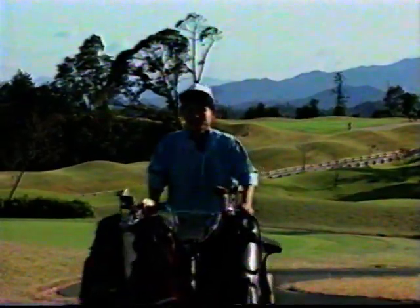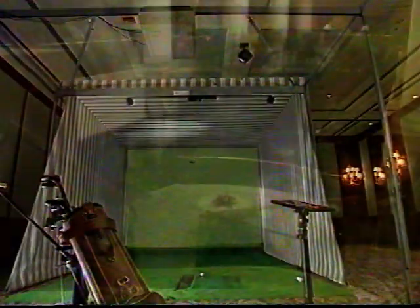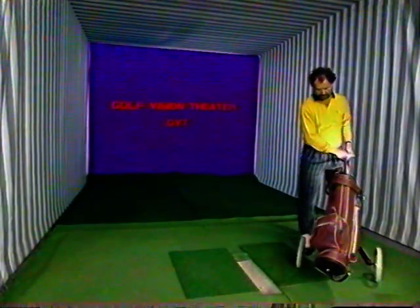Getting acquainted with the True Country Club can be possible in any luxurious environment of any hotel anywhere in the world. Golf Vision Theatre — GVT — is the only simulator in the world that allows you to play indoor golf with your own equipment while looking at original live shots of the course configuration.